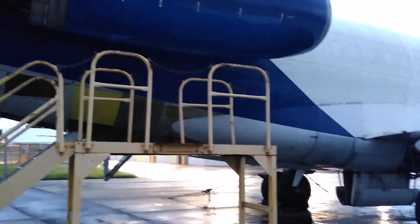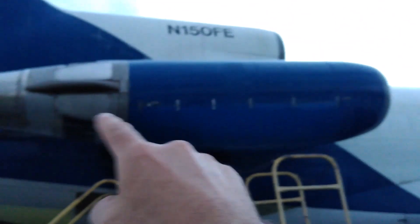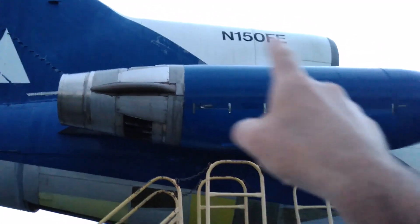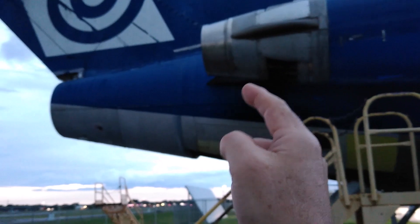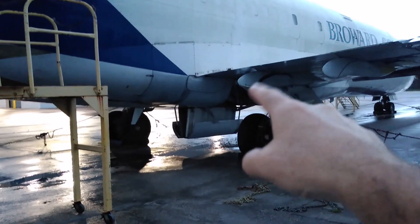In the previous clip the APU was housed right in the tail cone with the exhaust out the side. In this case, there's a third jet engine here — the 727 has three engines. Here's number three, and number two is this one with an S-shaped intake duct where intake air goes through and into the engine — the engine itself lives inside where the APU was in the previous clip. So here you have three engines, and the APU is housed inside of the wheel wells.